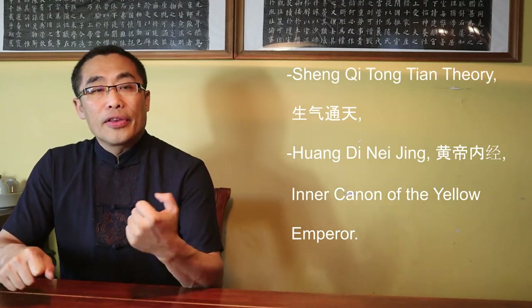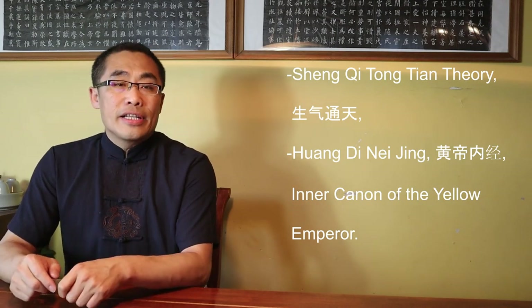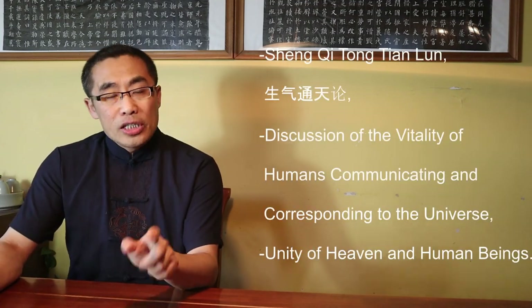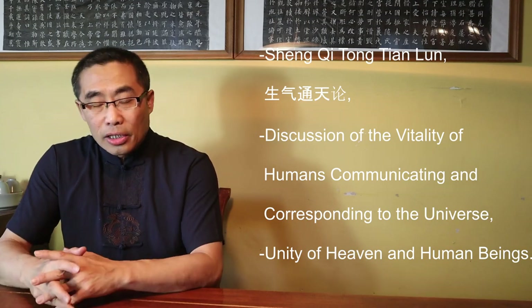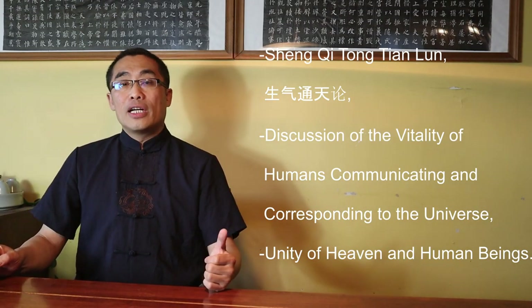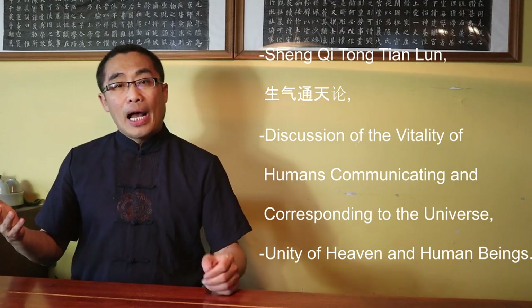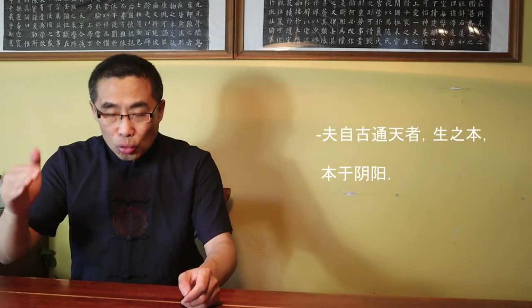Sheng Qi Tongtian Theory. Huang Di Nei Jing, or Inner Canon of the Yellow Emperor, is an ancient Chinese medical text that has been considered a fundamental doctrine for Chinese medicine for more than 2,000 years. This book is a must-read for any serious TCM practitioner. The third chapter of this book is titled Sheng Qi Tong Tian Lun — A Discussion of the Vitality of Humans Communicating and Corresponding to the Universe.